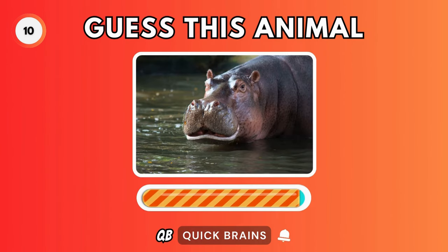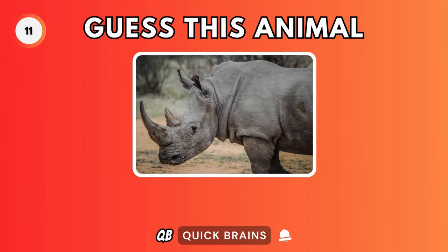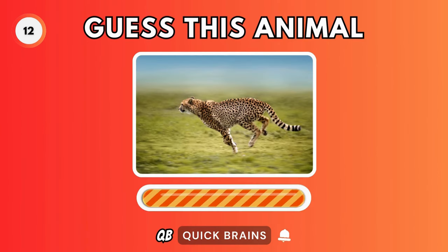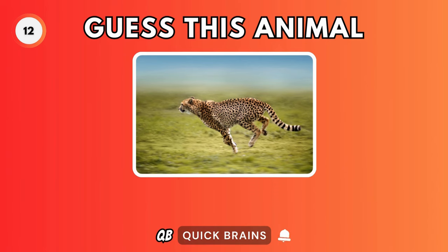Guess this animal. It's a hippopotamus. Guess this animal. It's a rhino. Guess this animal. It's a cheetah.